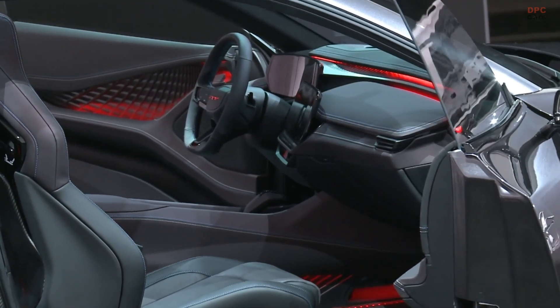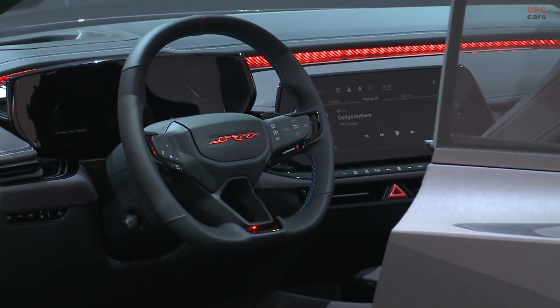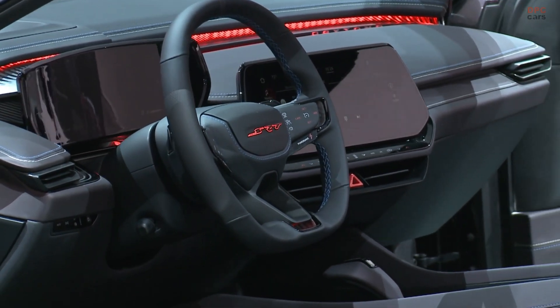All of these options are possible, but we will have to wait for more information as this Charger Daytona SRT concept becomes closer to production.